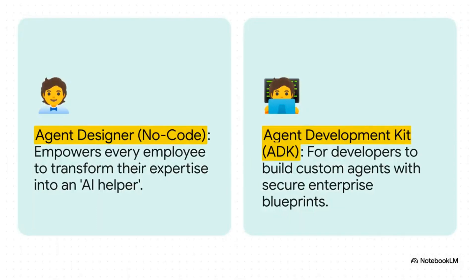This is absolutely key for scaling AI across your whole company. Anyone can build an agent. Your marketing manager, who has never written a line of code, can use the no-code agent designer to create a little AI helper that automates her weekly reports. Meanwhile, your hardcore developers can jump into the full agent development kit and build really sophisticated custom agents for super complex tasks.